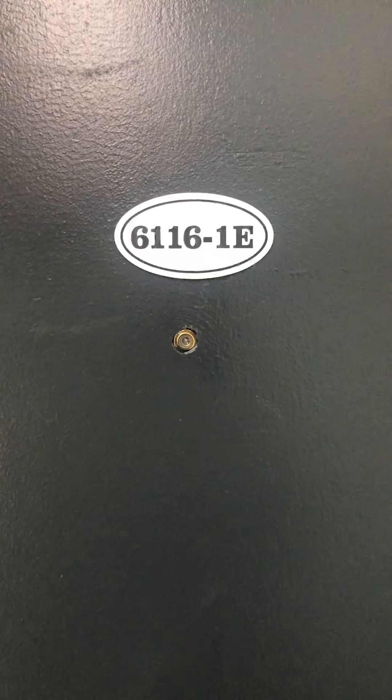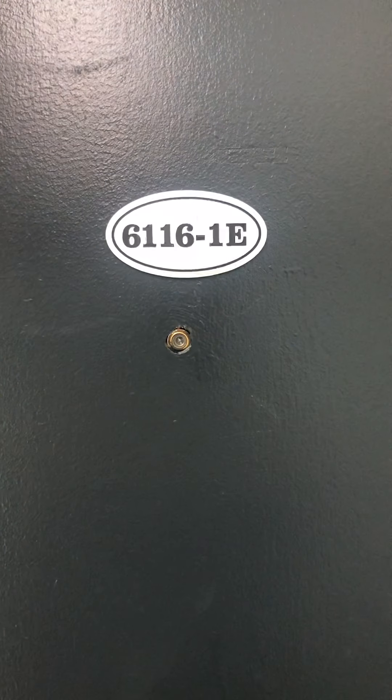We're at 6116 North Winthrop, apartment 1E, two-bedroom. As we enter, we have a hallway closet, nice size.